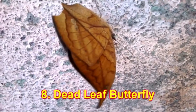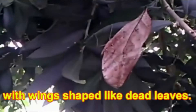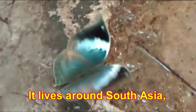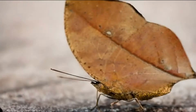Number 8: Dead Leaf Butterfly. It is the master of camouflage, with wings shaped like dead leaves. It looks just like a dried leaf when its wings are closed, but when they are open it reveals all of its beauty. It lives around South Asia, Madagascar and India's forests. It is hard to see because it blends perfectly with the surrounding environment.